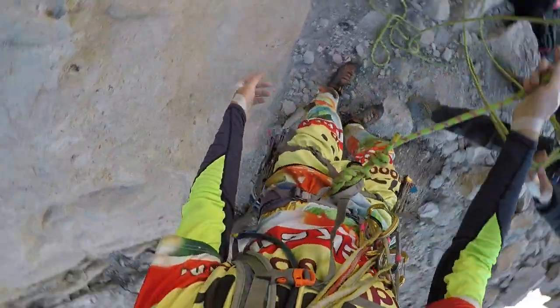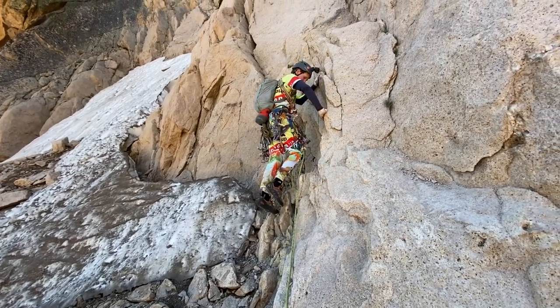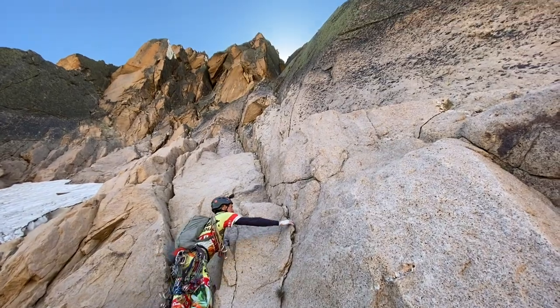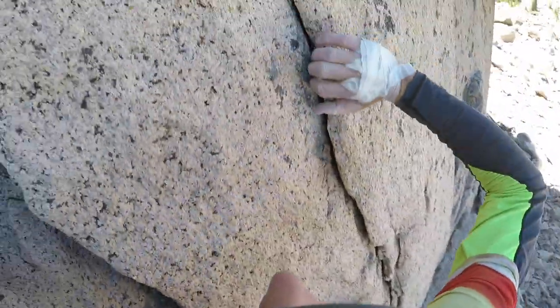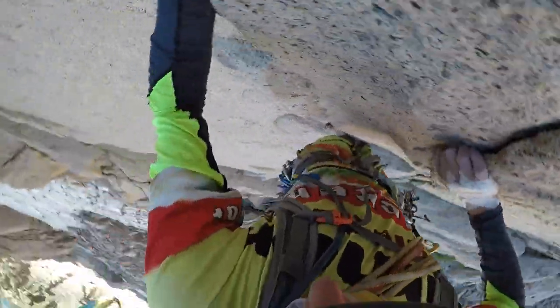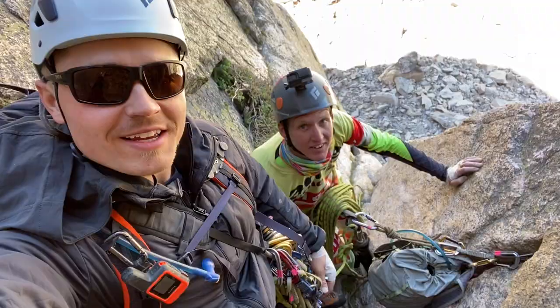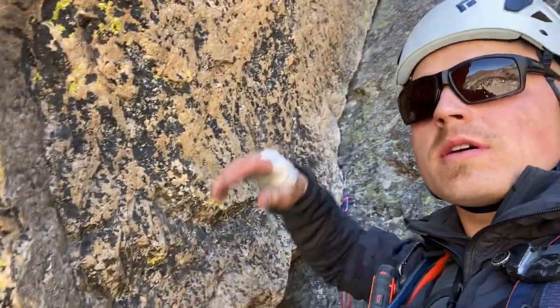Climbing! First pitch complete. Here's where we came from, and there's where we're going — nice bit of crack climbing and stemming.